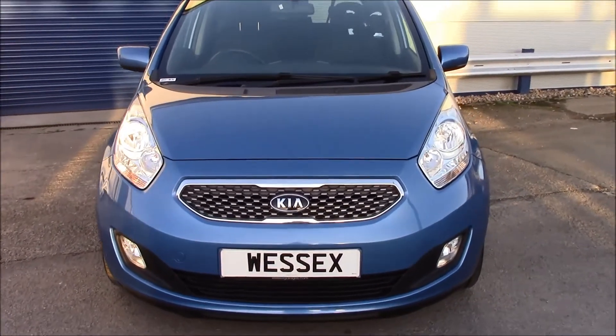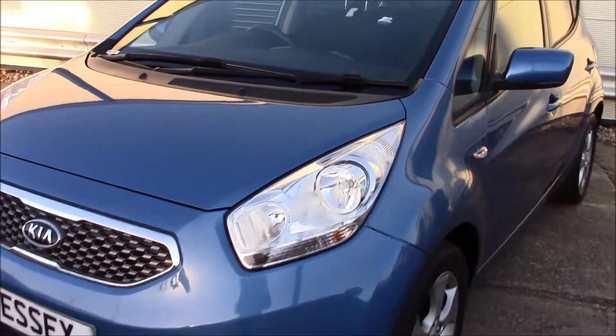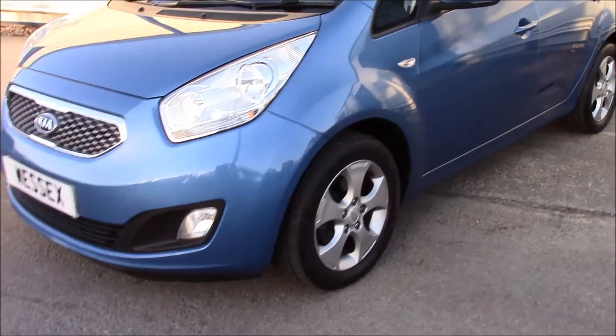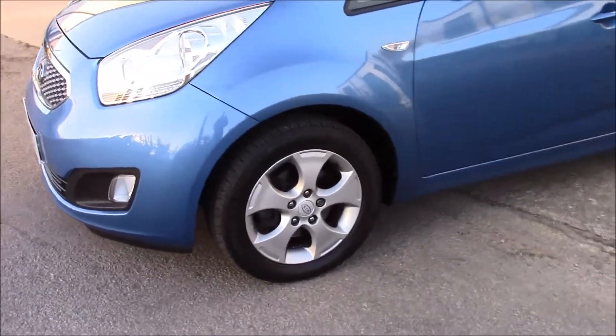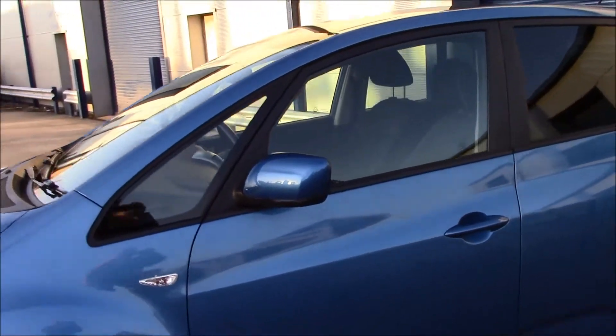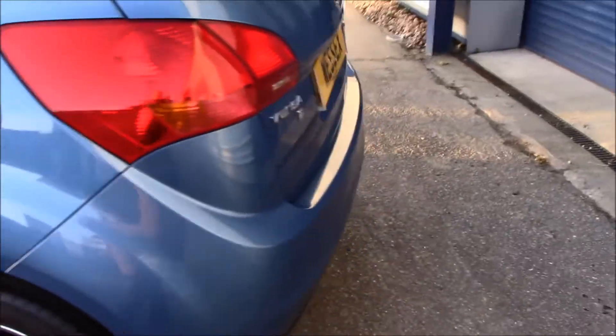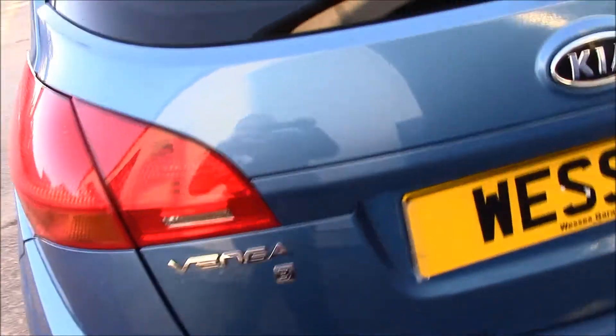As you can see at the front we have a black grille with chrome surroundings, daytime running lights and front lights as well. Moving to the side, you can see we have 16 inch alloy wheels, body coloured door mirrors and door handles. The fuel consumption for this vehicle is 62.8 miles per gallon.